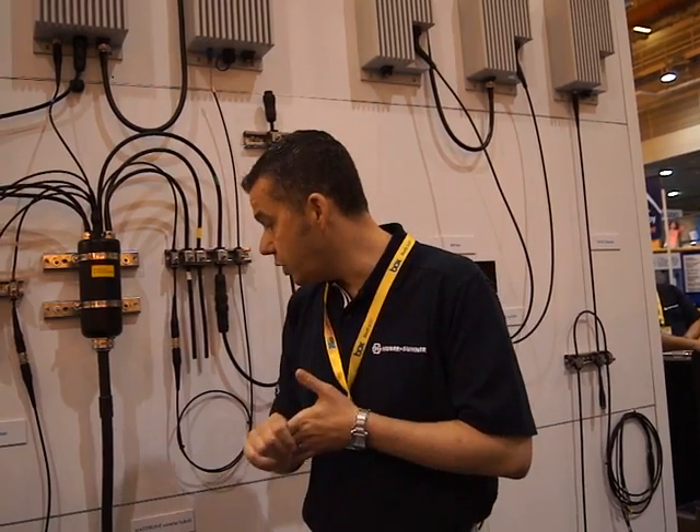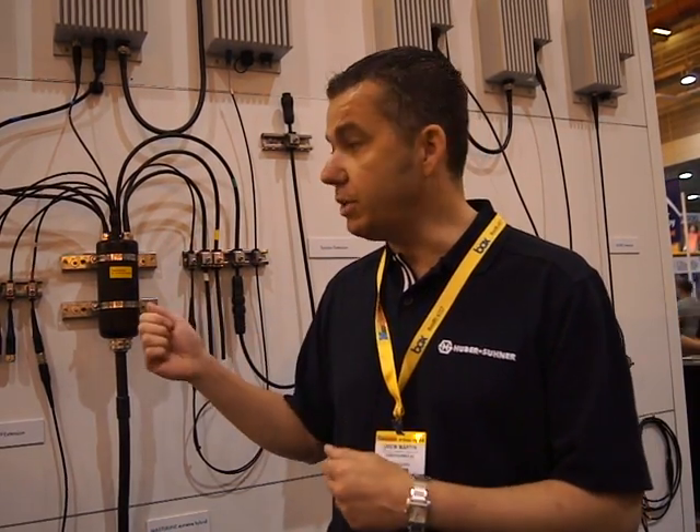The other big driver we're seeing is the fact that the biggest cost in these solutions can be the copper. Some operators, predominantly in Europe, have been ripping down old 2G systems and are left with corrugated cabling going up the mast — the old RF cabling. We have a system that allows us to reuse that corrugated cable as a power source for the remote radio heads. That's a big driver in the European markets as well.